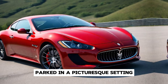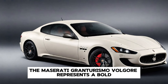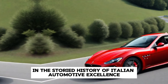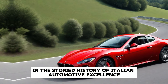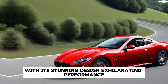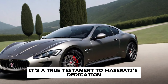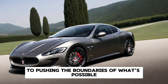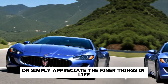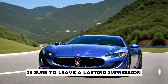In conclusion, the Maserati Gran Turismo Folgor represents a bold new chapter in the storied history of Italian automotive excellence, with its stunning design, exhilarating performance, and commitment to sustainability. It's a true testament to Maserati's dedication to pushing the boundaries of what's possible. Whether you're a seasoned enthusiast or simply appreciate the finer things in life, the Gran Turismo Folgor is sure to leave a lasting impression.